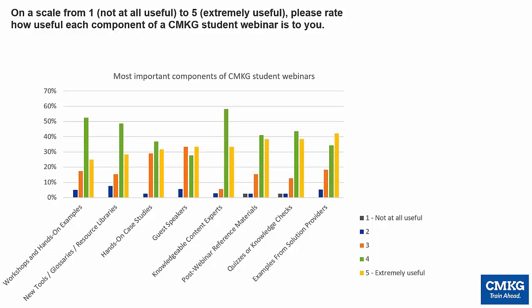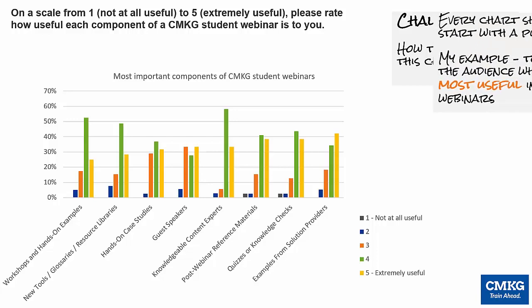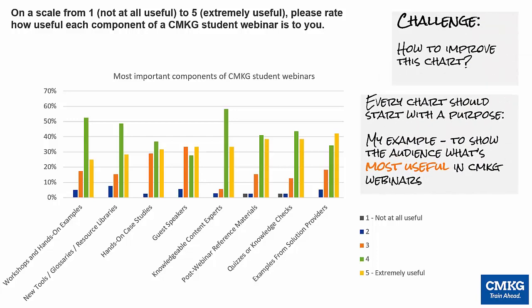Our challenge today is to improve this chart. So how do you make it more meaningful? You should start with identifying the purpose for this chart. For this example, I want to show my audience what's most useful in the bi-monthly webinars that we run for our students.